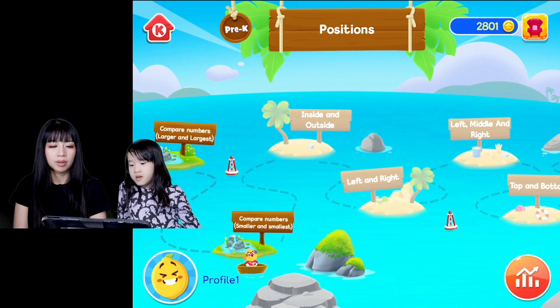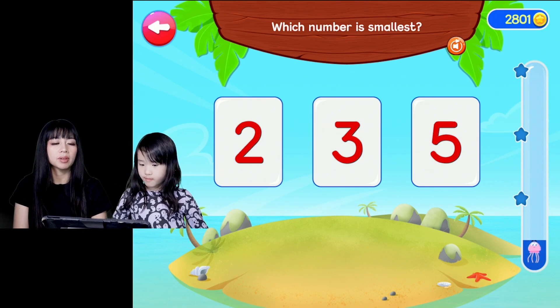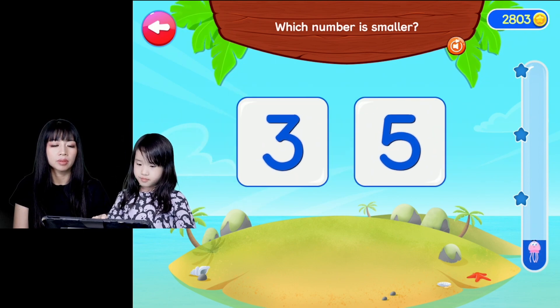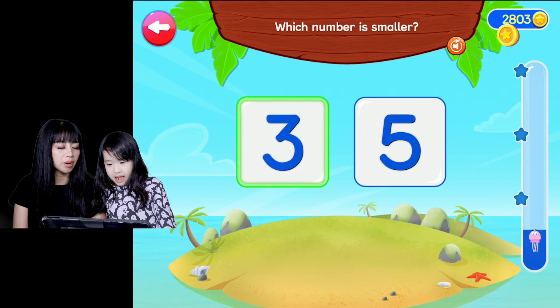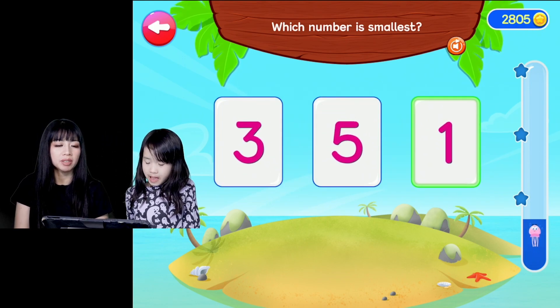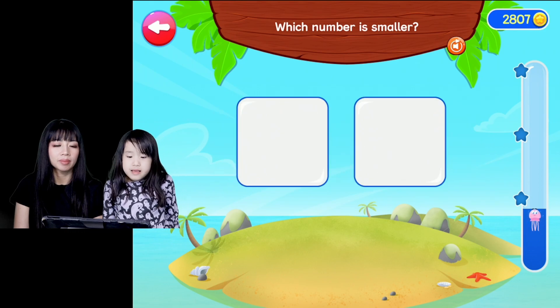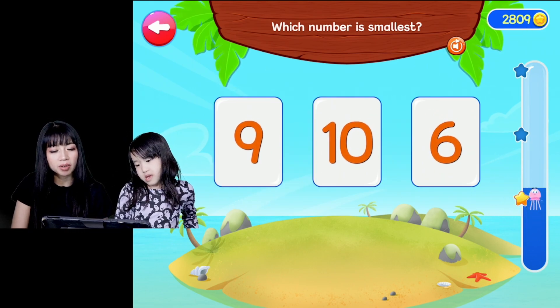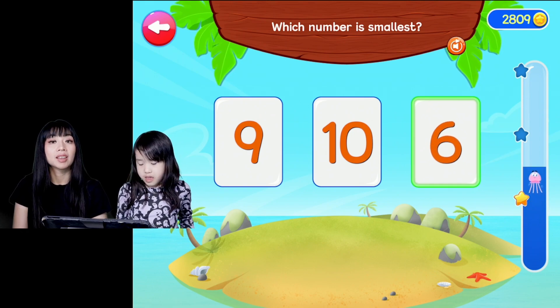Smaller and smallest. Smaller and small. Great work. Which number is smaller? Which number is smallest? Good job. Yes, three is smaller. Which one's the smallest? Well done. Six.